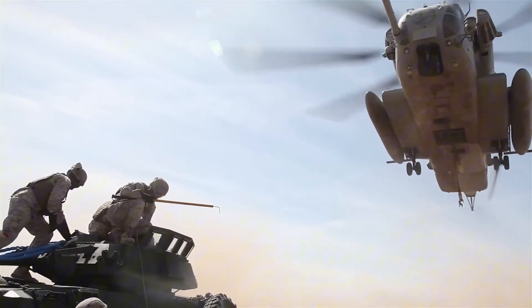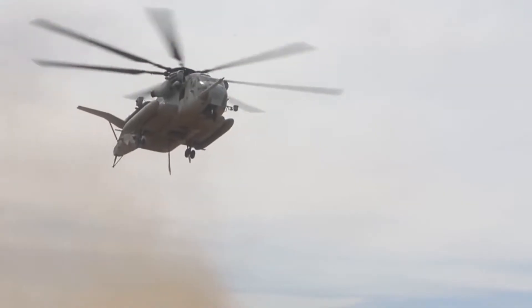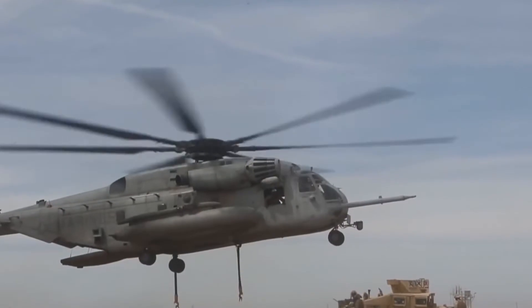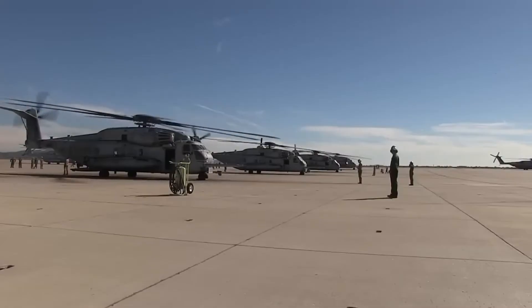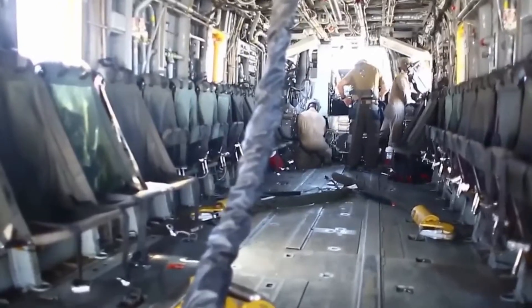These birds are downright imposing to see flying overhead. In fact, a Gulf War veteran shared a funny story about a group of Iraqi soldiers surrendering to a CH-53 in Kuwait because they thought the refueling nozzle was a huge gun. He said, and I quote, 'When they saw this huge helo with a big gun, they just gave up.' Clearly, the Sea Stallion commands attention wherever it goes, and the same could be said for what goes on inside of it.